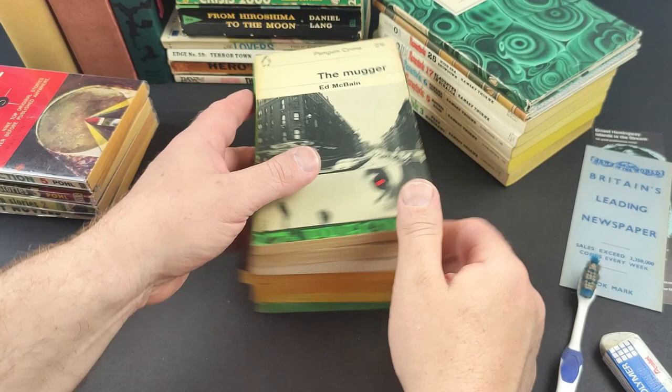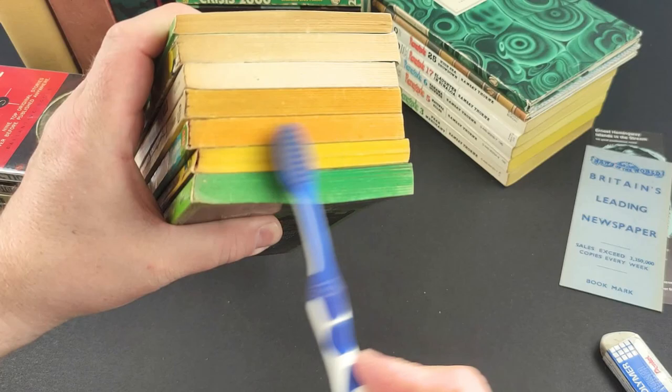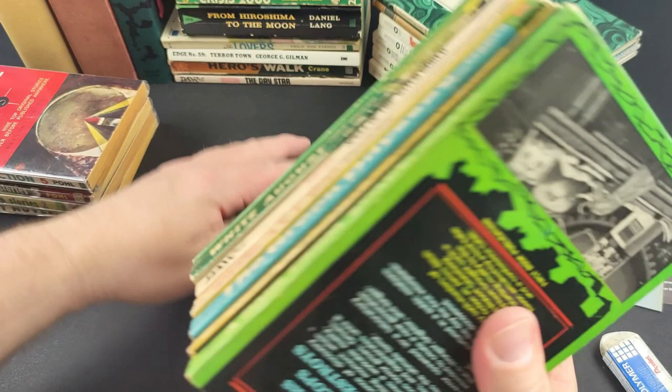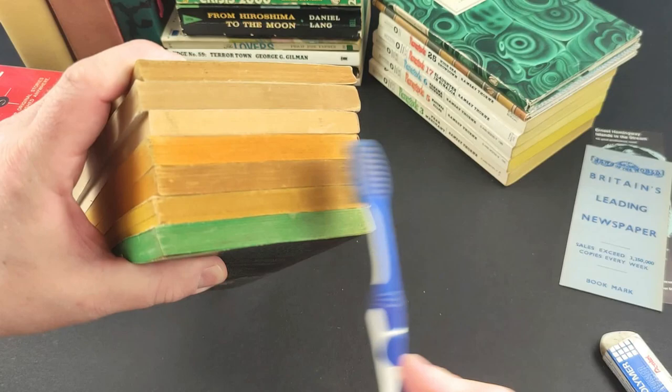I'm just going to give these the old dust-off treatment. I don't think any of these are too bad to be honest. There's a little plume of dust come off there — a lot of it is almost invisible to the eye, you just can't actually see it until you do exactly what I'm doing here. The top edges there actually weren't too bad.